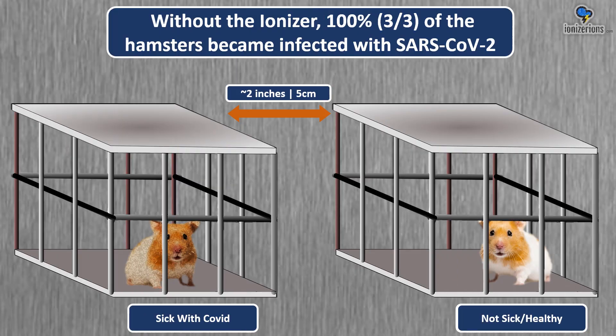So in the study, without the ionizer turned on, 100% of the hamsters became infected with COVID. They intentionally infected a hamster with COVID and put that hamster in the first cage on the left. Five centimeters apart, they had another healthy hamster that did not have COVID. They wanted to confirm aerosol transmission, and they did — the hamster on the left got the hamster on the right sick with COVID.